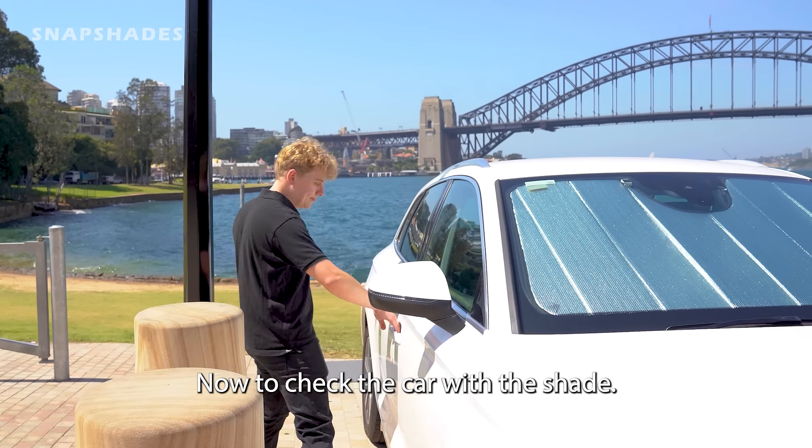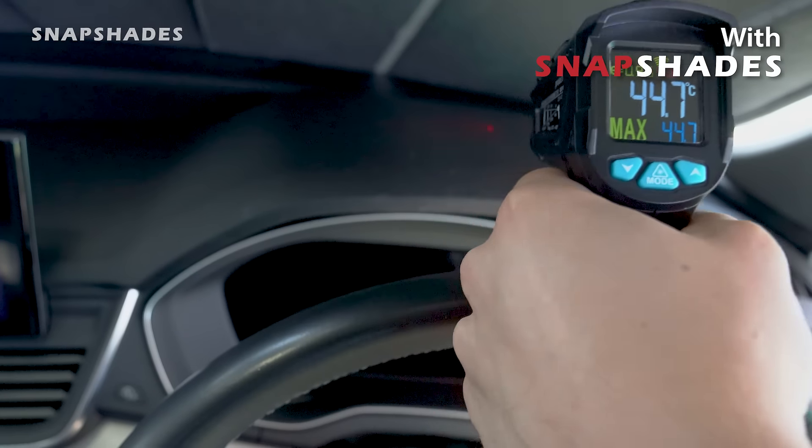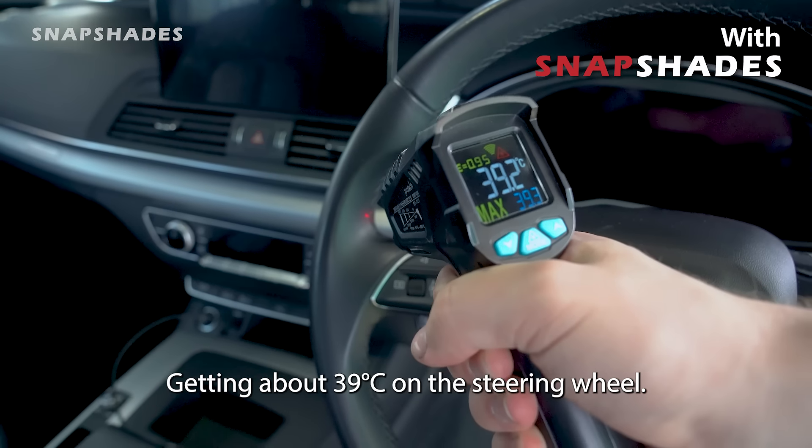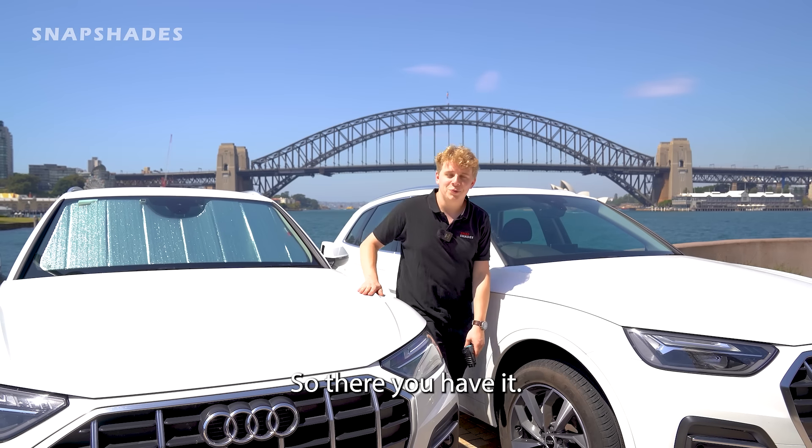Now we'll check the car with the shade. On the dashboard there's about 44 degrees. Getting about 39 on the steering wheel and about the same on the seat. So there you have it — it speaks for itself.